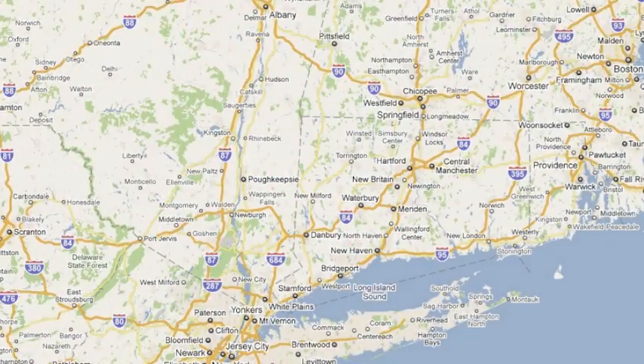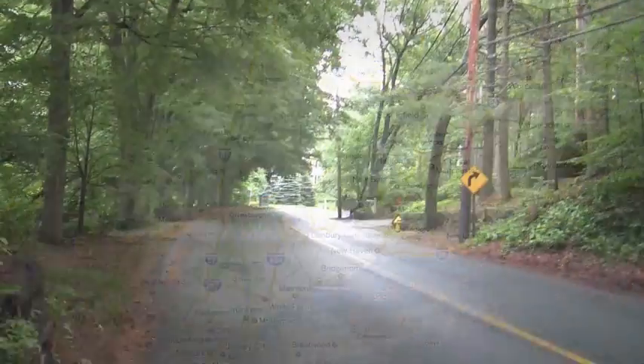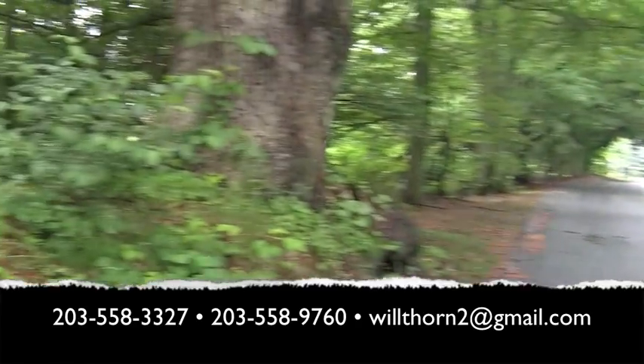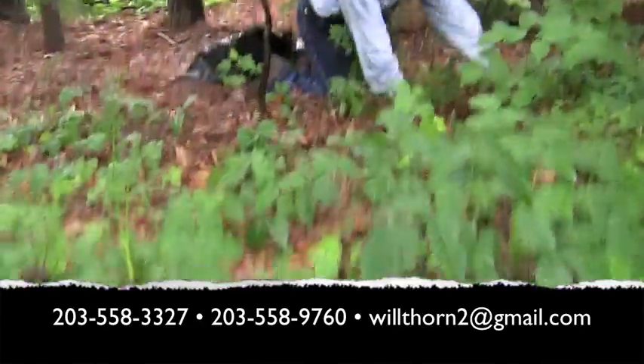If you live in the area he covers — lower New York State, Connecticut, and most of Massachusetts — he'll take care of your poison ivy problem without fail. You can contact William at 203-558-3327.